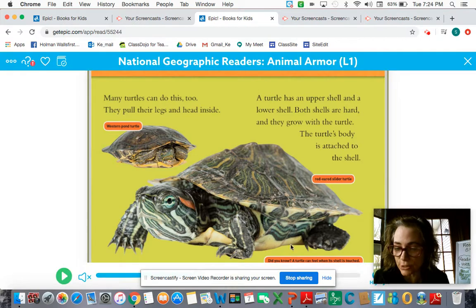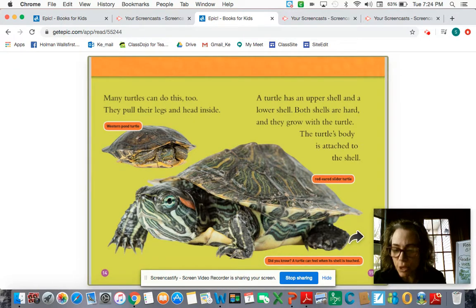Here's an interesting thing: did you know a turtle can feel when its shell is touched? I haven't thought about that before, because it's so hard that I would think the turtle wouldn't be able to tell — but it can. Interesting.